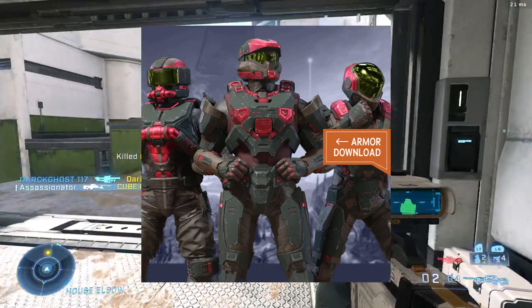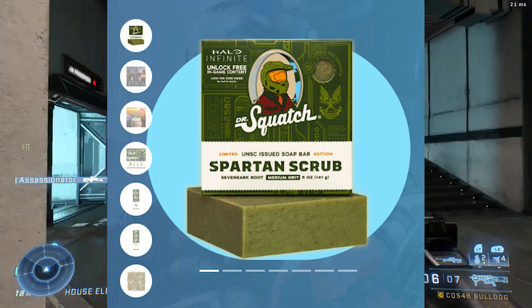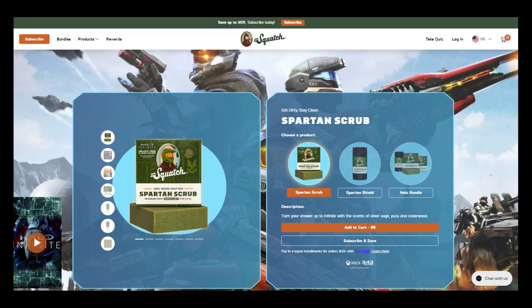So if you want to obtain that, the main way of getting it will be purchasing some soap — Dr. Squatch. You'll need to head to DrSquatch.com/pages/Halo and that will take you to the screen you see on screen right now. Basically you need to purchase one bar — that's all you need — one bar of their Spartan Scrub.